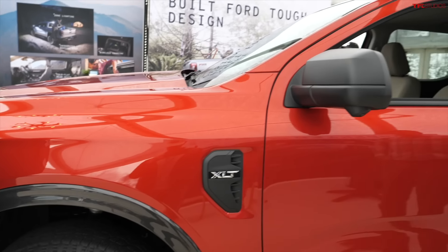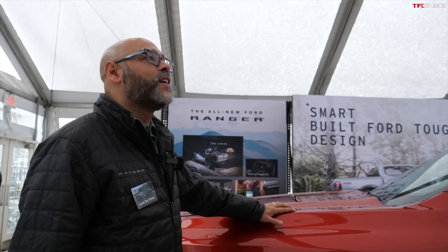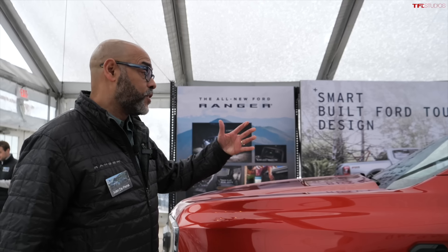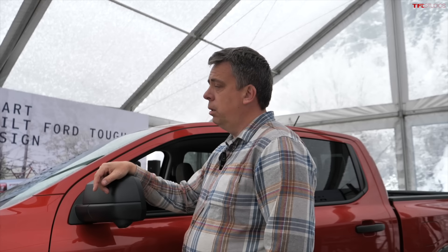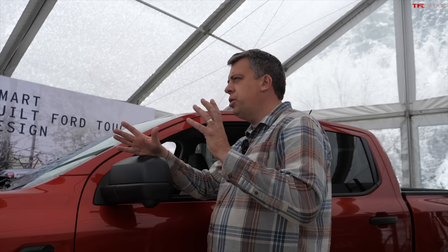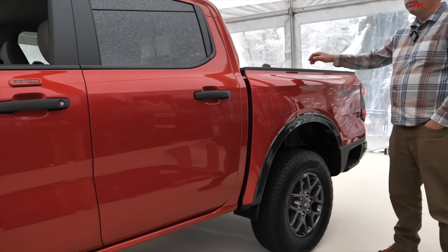The base Ranger launches with the 2.3-liter across all trim levels at 270 horsepower and 310 lb-ft of torque. The 2.7-liter starts at 315 horsepower and 400 lb-ft of torque — a significant step up. The Ranger Raptor's 3.0-liter EcoBoost V6 produces 405 horsepower and 430 lb-ft of torque — class-leading numbers. All three engines pair with a class-exclusive 10-speed automatic transmission. Rear locking diffs are available across the lineup; the Raptor also adds a front locking diff.